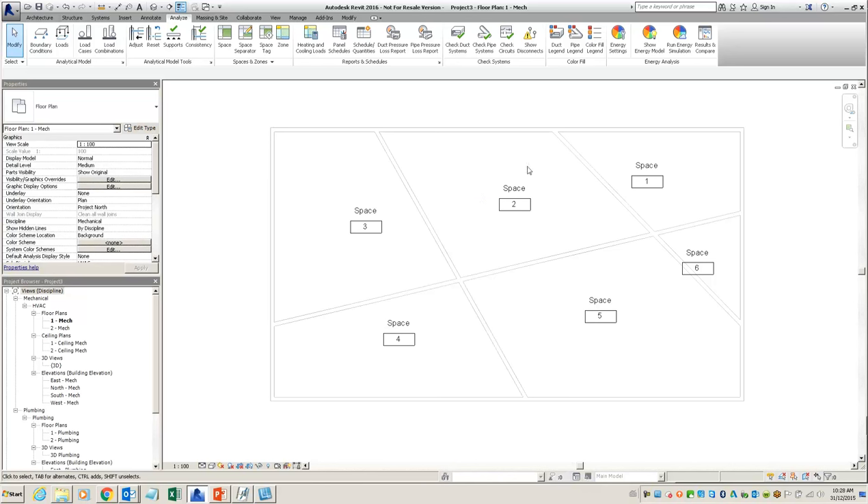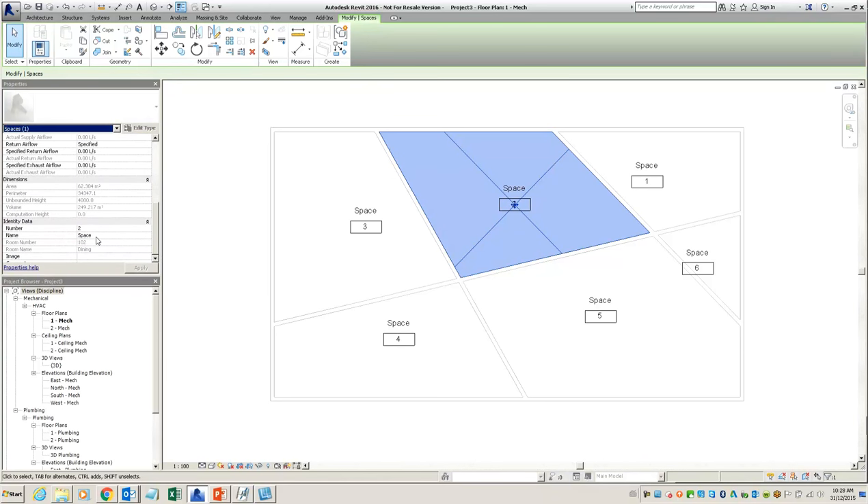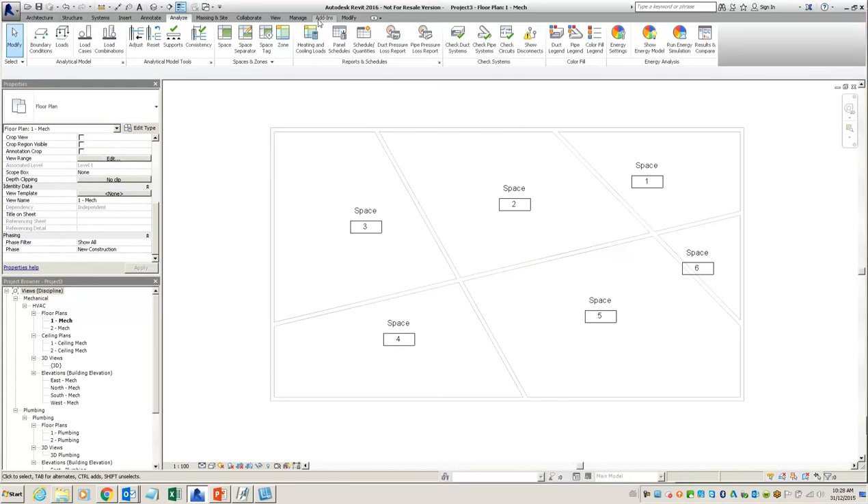Now I've got my six spaces, but they're just named with numbers from one through six and they're all called 'Space' — this doesn't match up with the room information. If I pick a space and look at its properties, I can see it has 'Space 2' but it knows that the room in the background is called 'Dining' and '102'. There is an add-in called the space naming utility that can match the values, but you need to find where it's uploaded each year — it may not come out the same day the software is released. With Dynamo, we can very quickly replicate that.